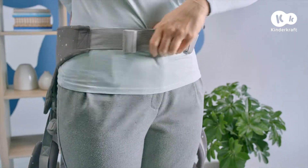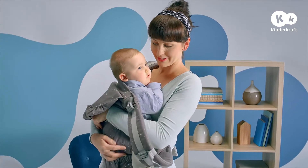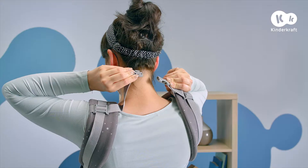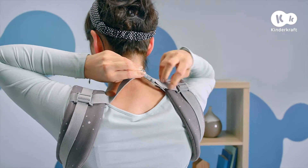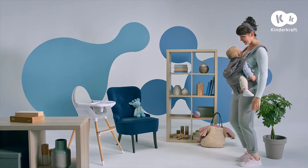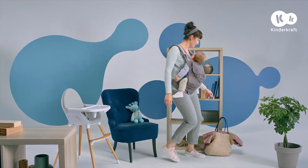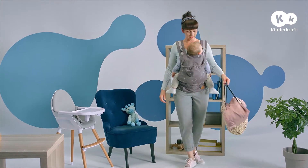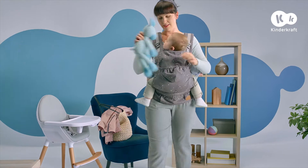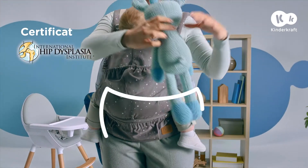Thanks to its comfortable adjustment, it easily adapts to the child and parents. The special part can be easily adjusted, even at the smallest size of the child, which guarantees that the legs are always in position M. In this way, the port-baby helps the good development of the child.